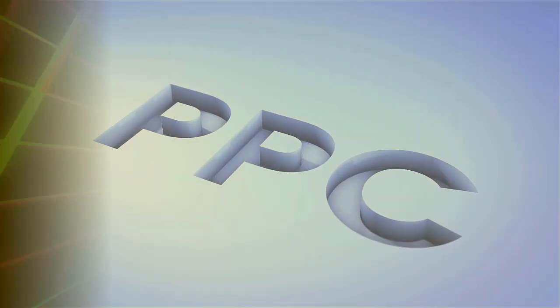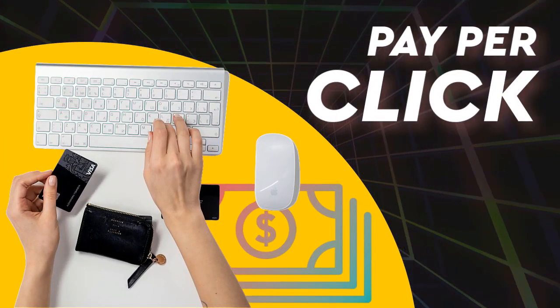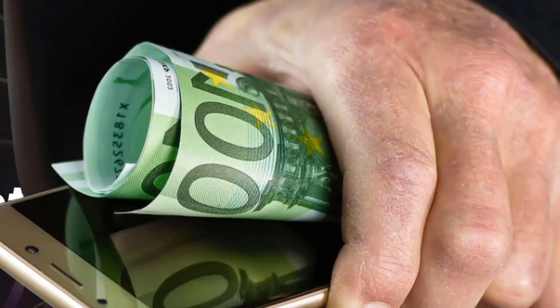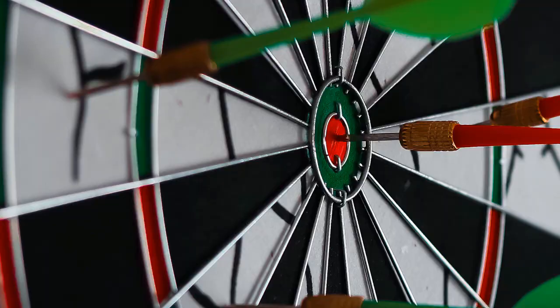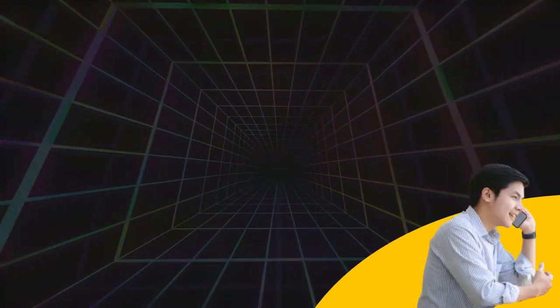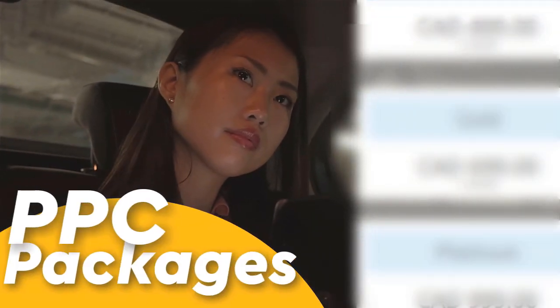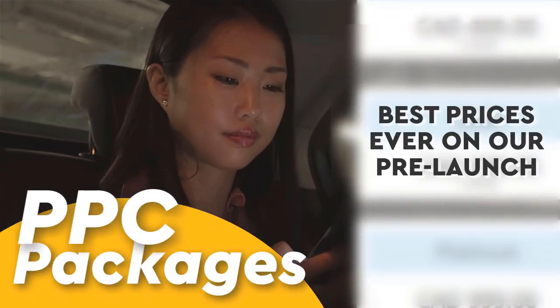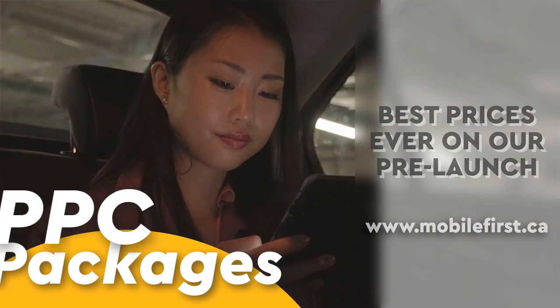PPC — pay-per-click, paid marketing, pre-marketing retargeting, pay-per-call, and PPC packages. Best prices ever on our pre-launch — check it out at mobilefirst.ca.